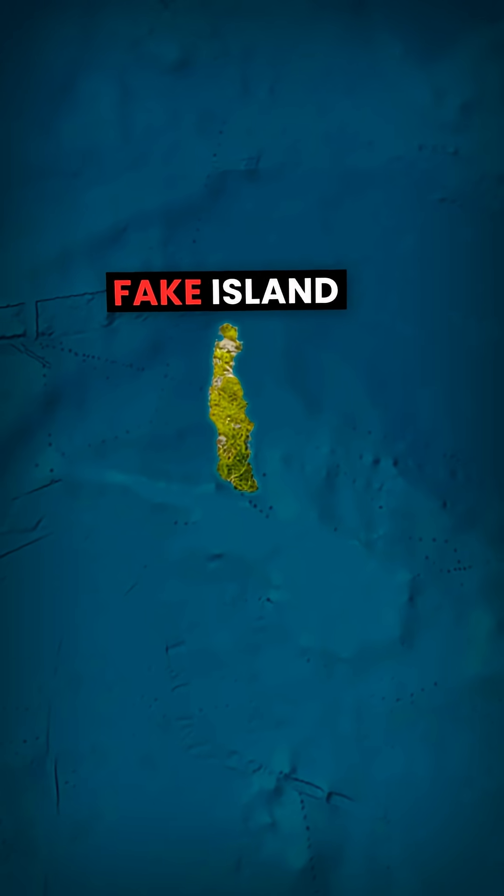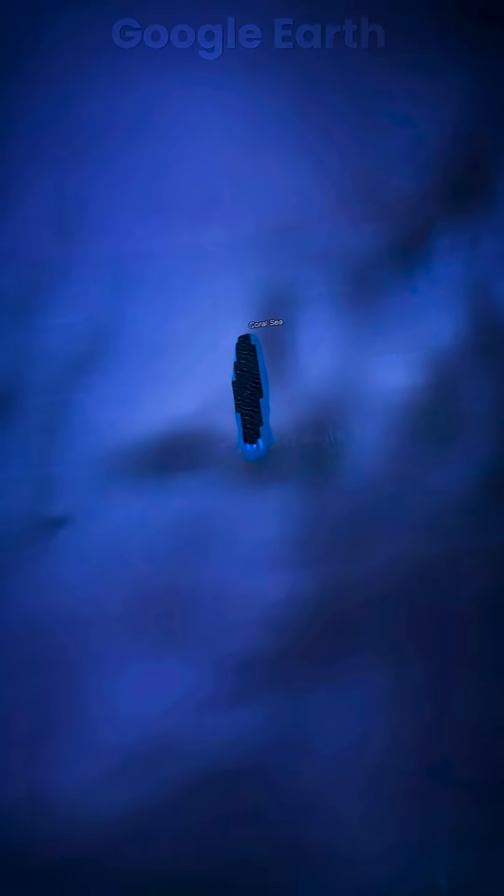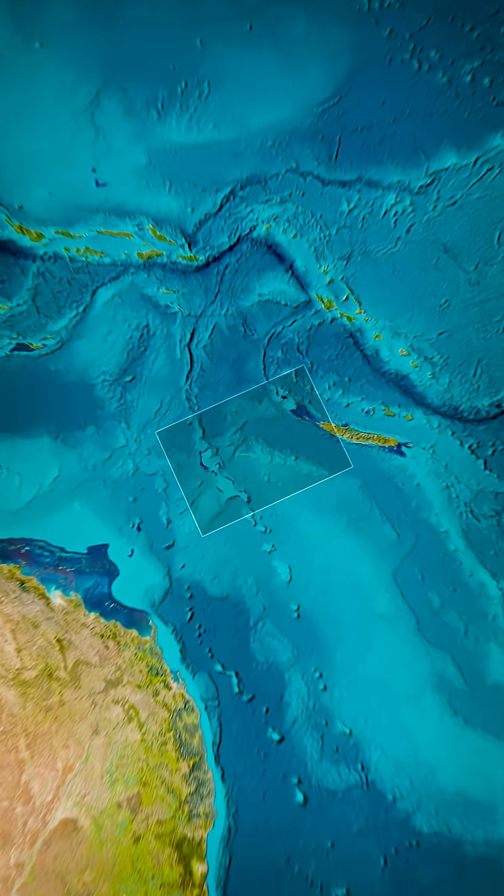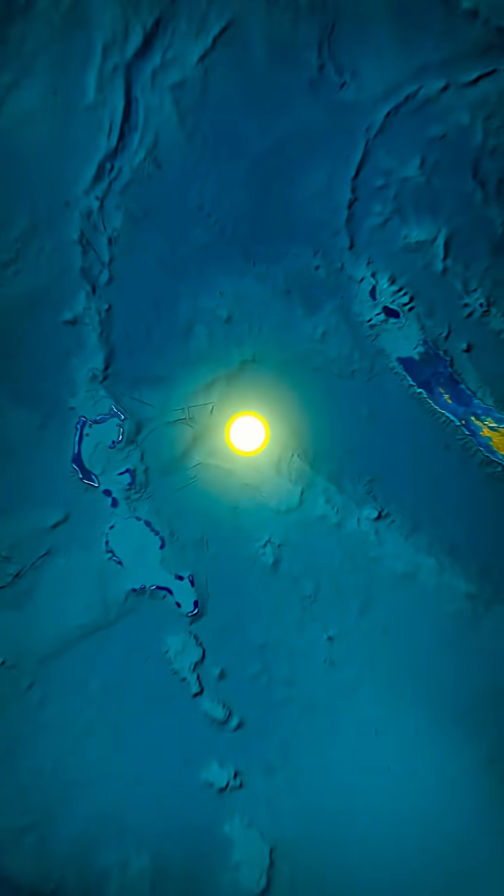How did this completely made-up island manage to show up on Google's satellite imagery? This is Sandy Island, and to understand how its existence managed to fool even satellite cameras, we need to go back to when it was first discovered.